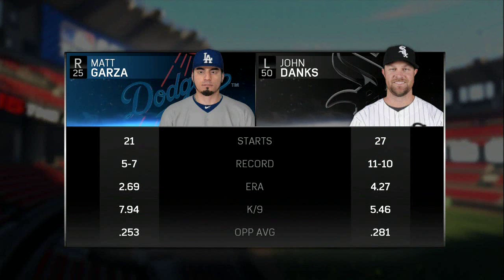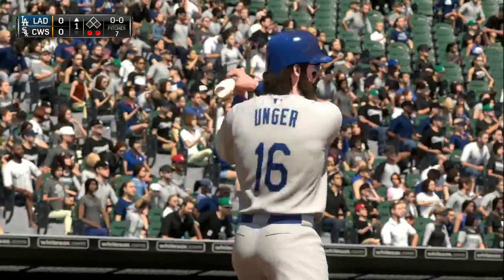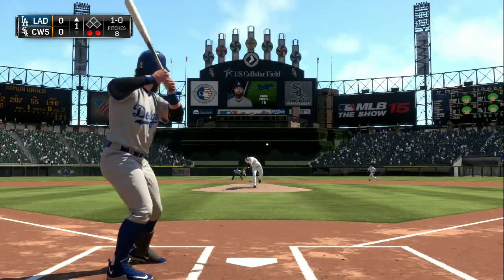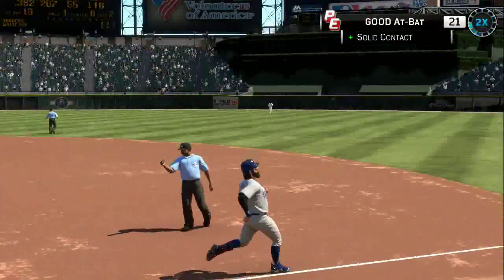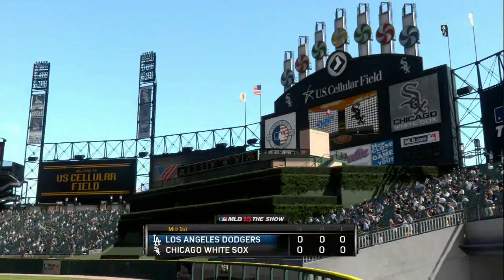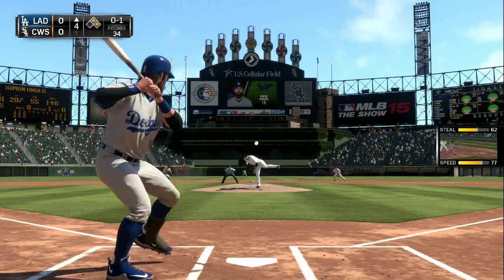We'll see what Simon can do against him — there are Simon's numbers. Top of the first, nobody on board, two outs. Unger swings and hits a ground ball — a drop ball for the third baseman — but he picks it up in time to throw him out at first. We're still doubling our points, getting 21 points for that effort. Now 0-for-1 for Unger — ground out back in the first.